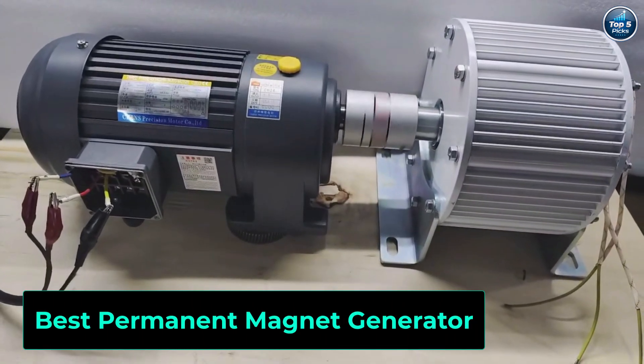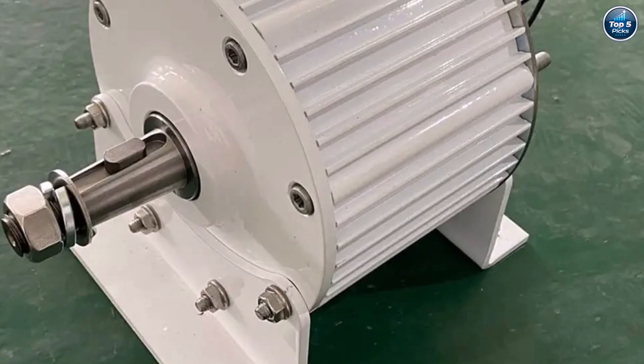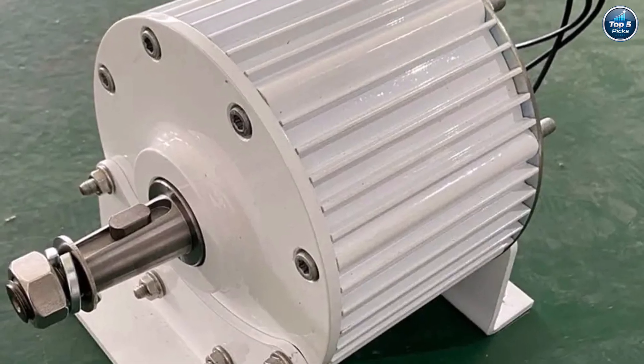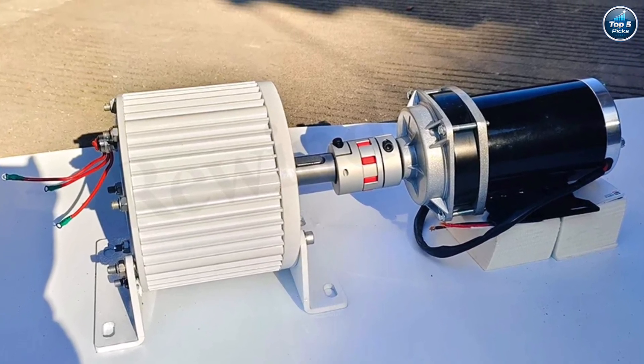Discover the best permanent magnet generators that deliver stable power, high efficiency, and long-lasting performance. Ideal for wind turbines, DIY energy systems, or backup power, these generators offer low noise, durable build quality, and excellent output. Check the links below to find the perfect model for your needs.